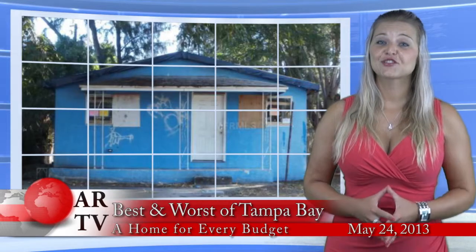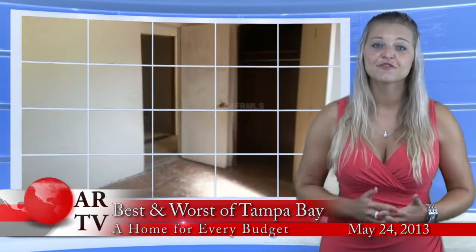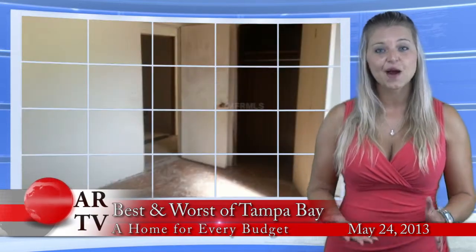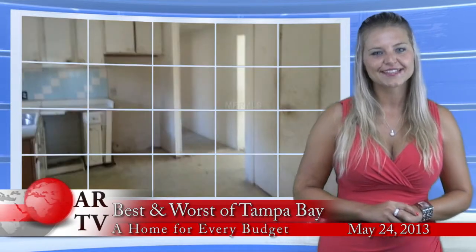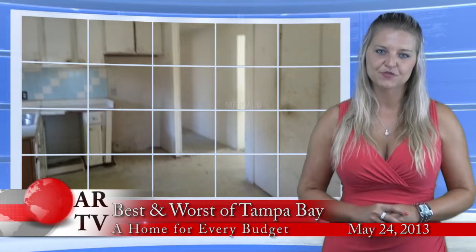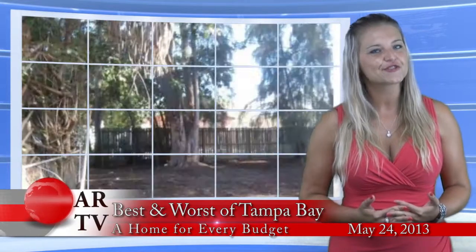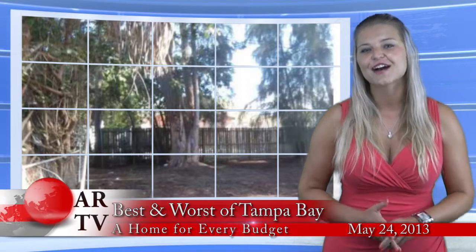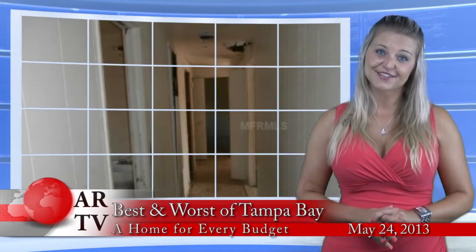And I'm sure you can't wait to see the least expensive single-family home for sale right now? Well, here it is. I call it the blue diamond in the rough. Located in St. Petersburg, it has 3 bedrooms, 2 bathrooms, 1,100 square feet. And the price tag on this jewel? $12,500. Seriously? It's cheaper than most cars.